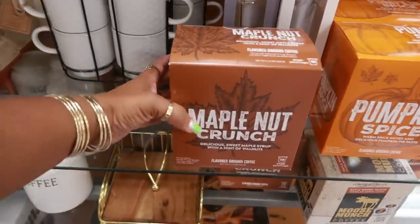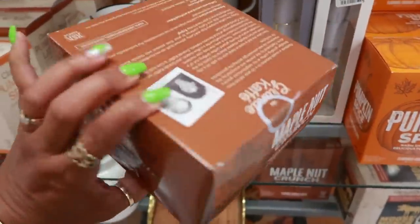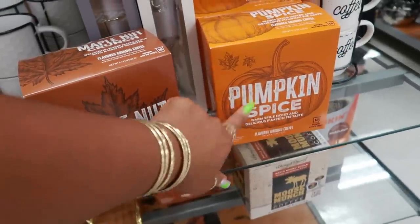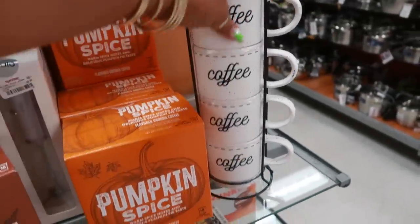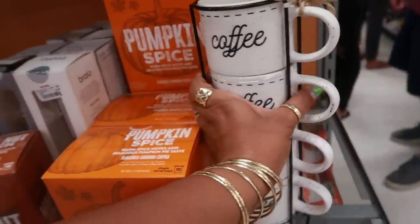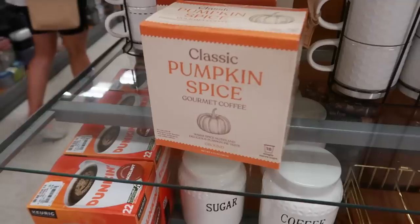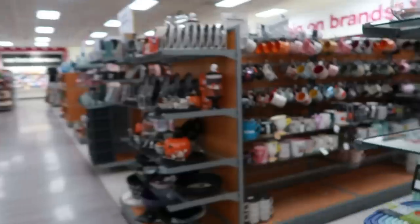There's some coffee right here — Maple Nut Crunch, 18 cups, $5.99. And pumpkin spice, of course. I like these — that set is only $10. Pumpkin latte as well.